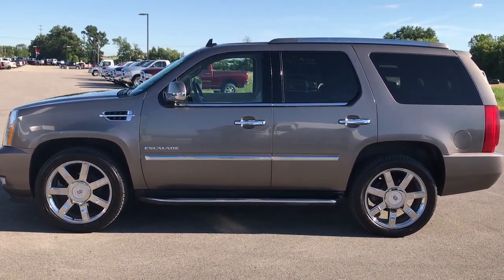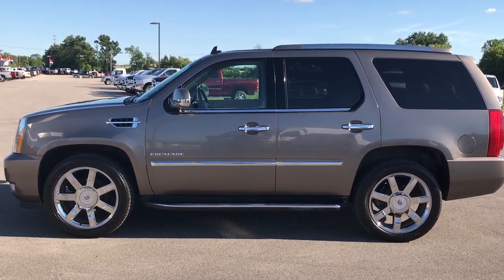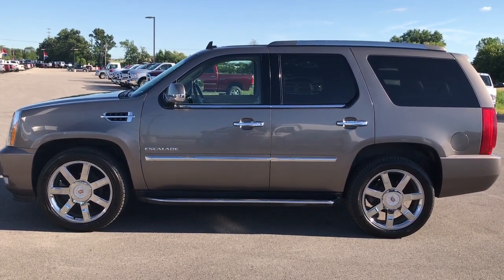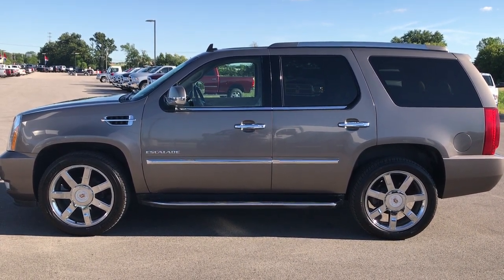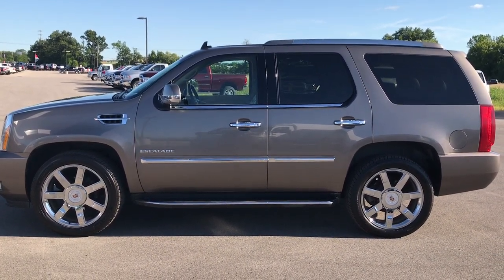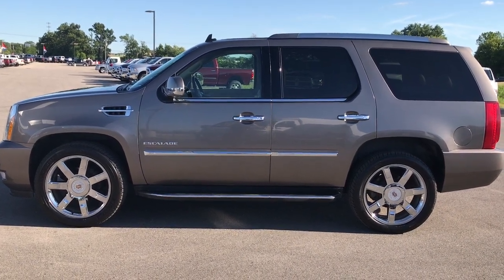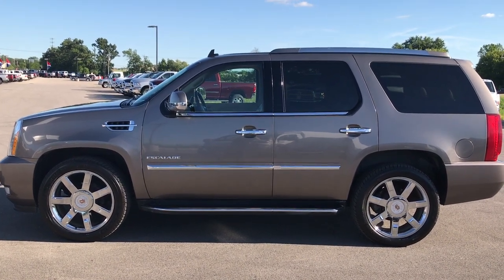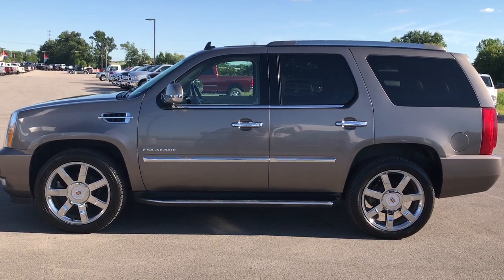If you want to make this Cadillac Escalade yours right now, give us a call at 920-921-0850 and ask for one of our sales associates. You'll also notice a link to subscribe to our YouTube channel on your left, a link to more used inventory on your right, and on the bottom a link to this particular vehicle on our website. Click them all, like, subscribe, and share — we look forward to helping you with this super clean 2012 Cadillac Escalade. Thanks again.